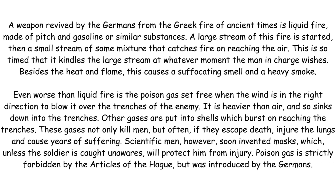A weapon revived by the Germans from the Greek fire of ancient times is liquid fire, made of pitch and gasoline or similar substances. A large stream of this fire is started, then a small stream of some mixture that catches fire on reaching the air. This is so timed that it kindles the large stream at whatever moment the man in charge wishes.